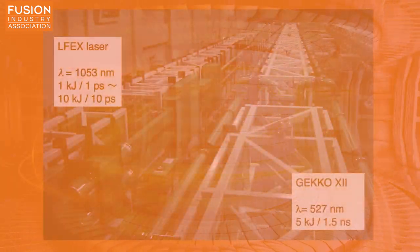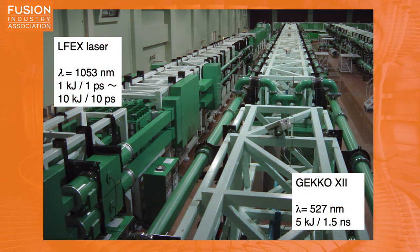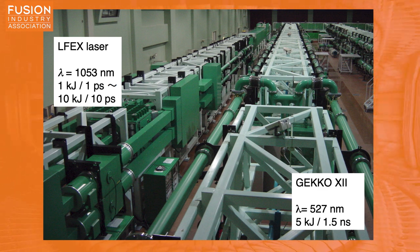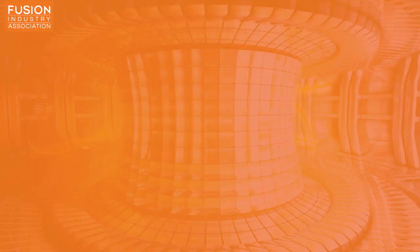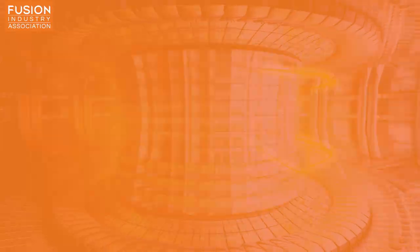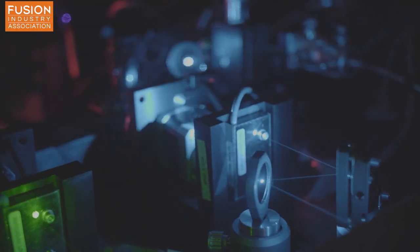HP11 Energy used the ELF-X petawatt laser at Osaka University in Japan to irradiate a boron nitride target for just a fraction of a second, transferring some of the laser energy to the hydrogen ions inside the target. The hydrogen then collided with the boron, producing energetic alpha particles. According to the article, 140 billion alpha particles were produced. To put that in context, when you add one proton to one boron nucleus, the product is three alpha particles, so this result implies that a large number of fusion reactions occurred.